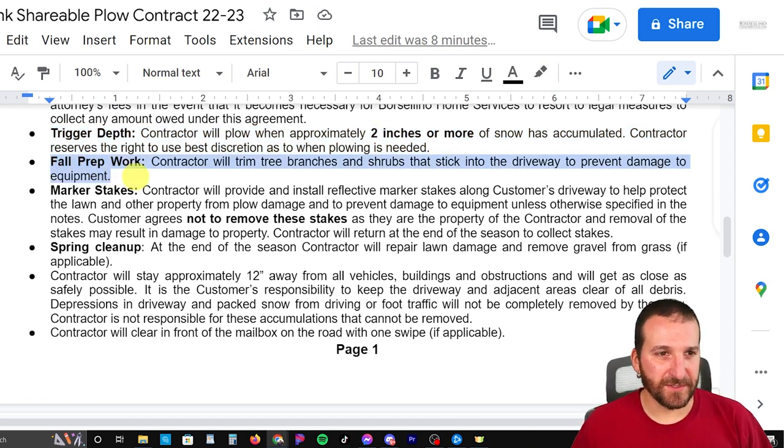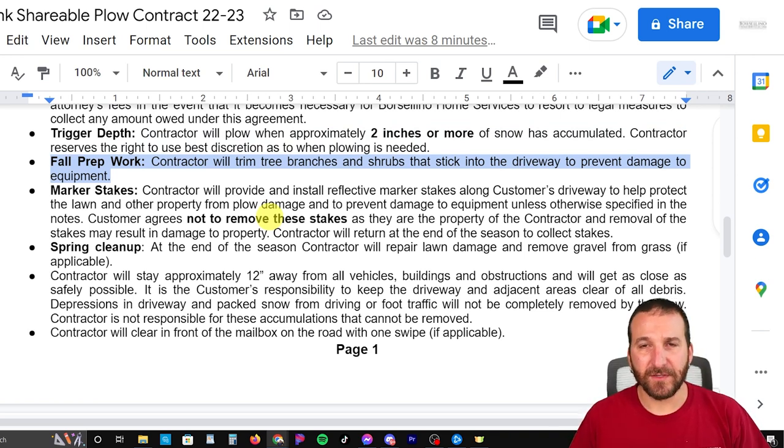This is a new line item this year. I've always done this, but I've never really put it in my contract. In the fall, when I go around to put the stakes in — because I include driveway marker stakes — I bring a hedge trimmer and I clean up if any trees or shrubs are coming in on the driveway, so I don't scratch my plow or my truck.